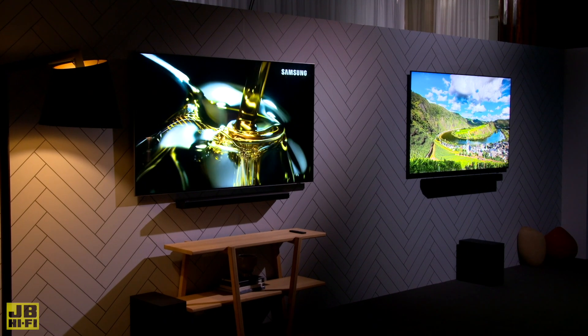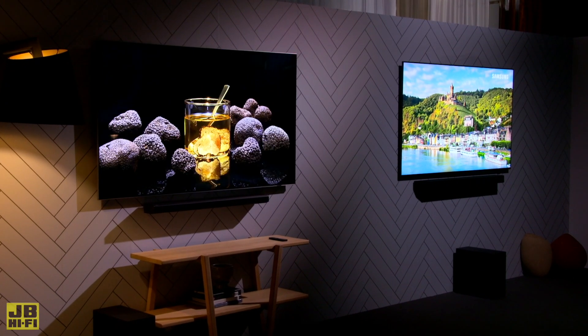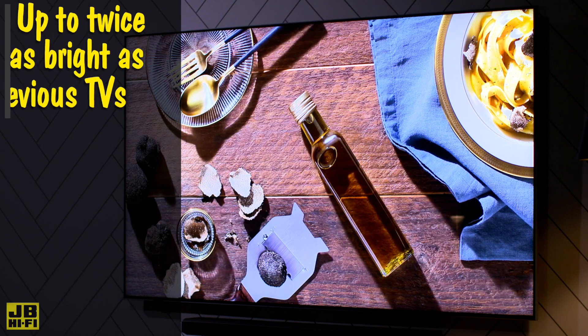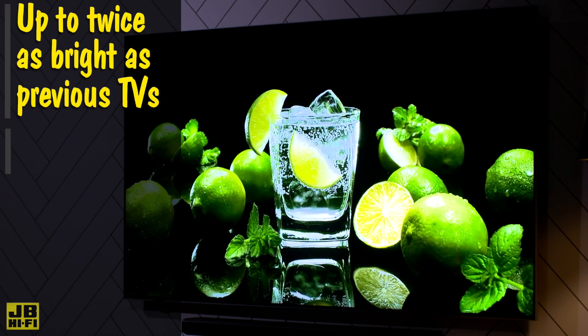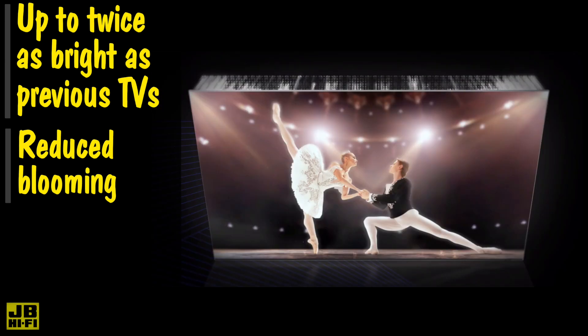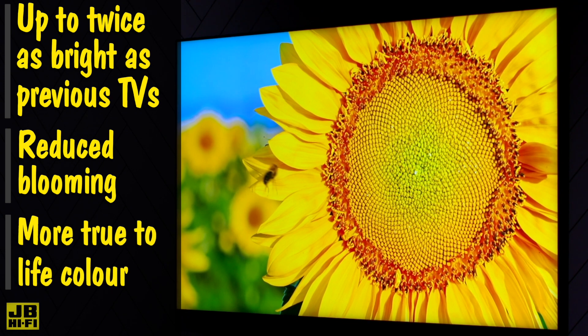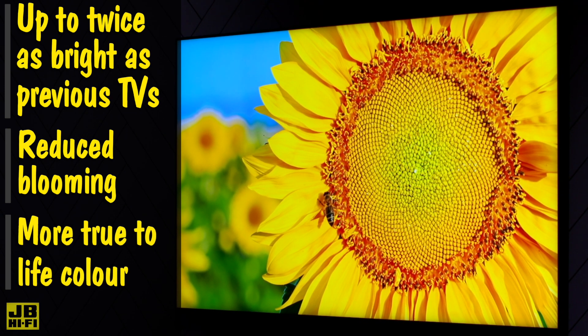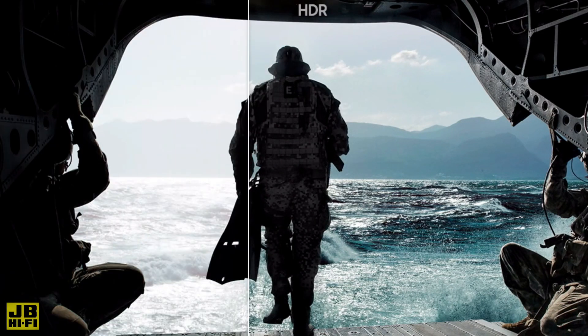When quantum matrix technology is applied to the mini LEDs, what you get is ultra-fine and precise light control in the LEDs. This allows Neo QLED TVs to be up to twice the brightness as previous models, all while significantly reducing blooming, which is when brighter areas leak into the darker areas. You also gain a more true-to-life colour reproduction, along with brighter whites and darker blacks. This means you can still see detail in extremely dark scenes that otherwise might be hidden in shadows.